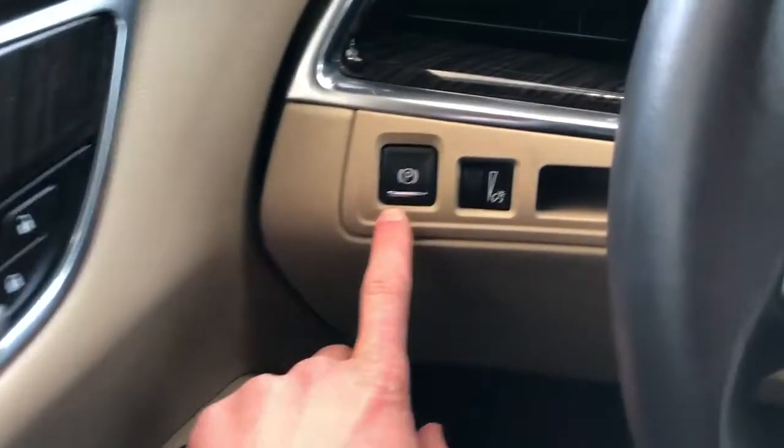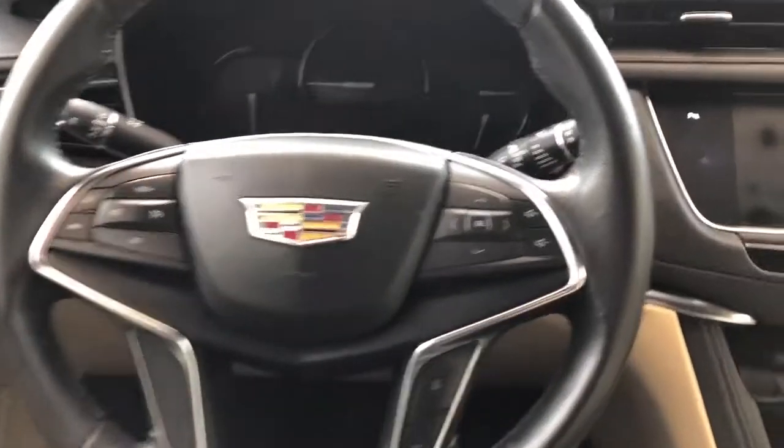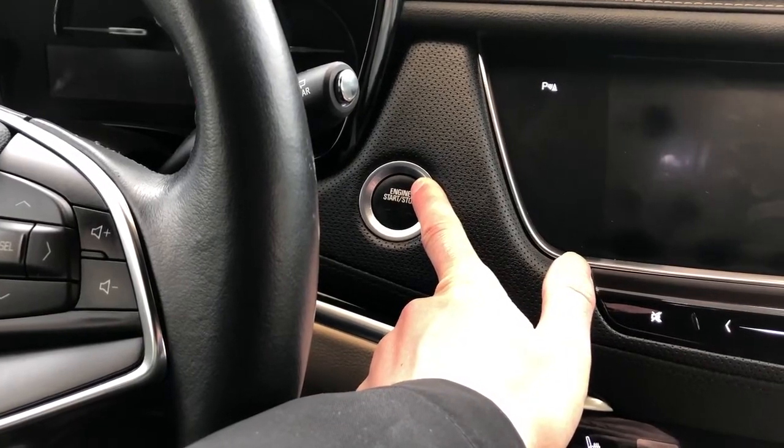Left of the seat we have our power adjustable seats, and we have our electric park brake, interior dimmer switch, and our gauge cluster. Multi-function leather-wrapped steering wheel. We have our push start — if you hold this down for three seconds it'll turn green and the vehicle will turn into accessory mode.